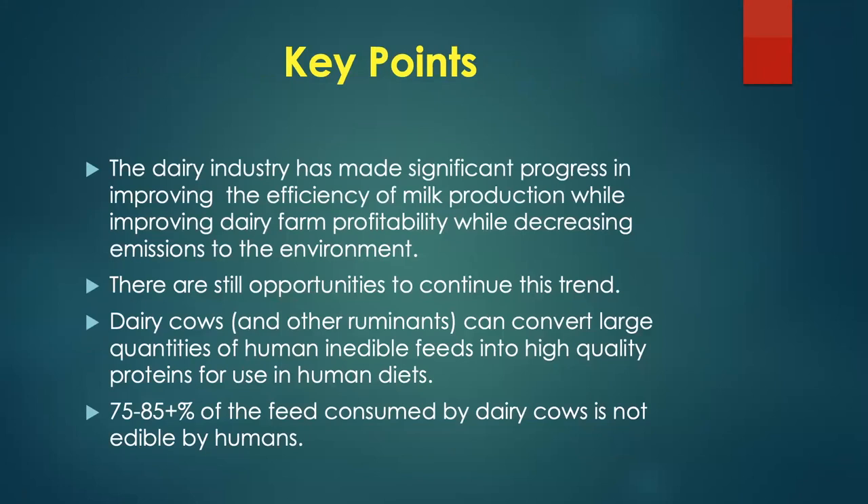Key points: The dairy industry has made significant progress in improving the efficiency of milk production while improving profitability and decreasing emissions to the environment. There are still opportunities and we are continuing to move in this direction. Dairy cows and other ruminants can convert large quantities of human-inedible feeds into high-quality proteins for use in human diets. Seventy-five to 85% of the feed consumed by dairy cows is not edible by humans and would otherwise end up in landfills, compost, or incineration.